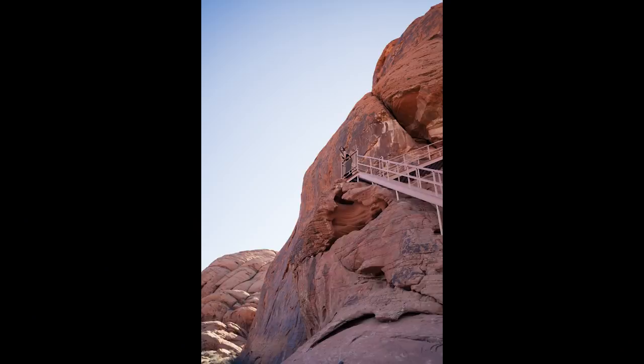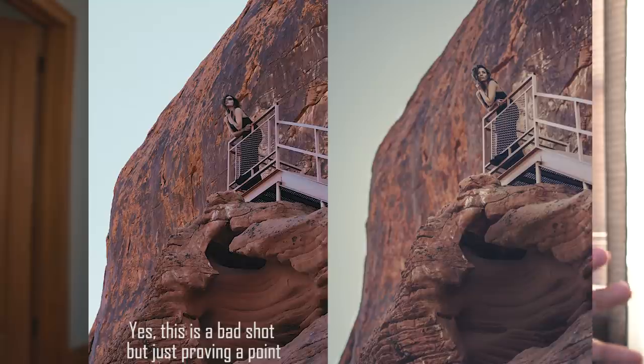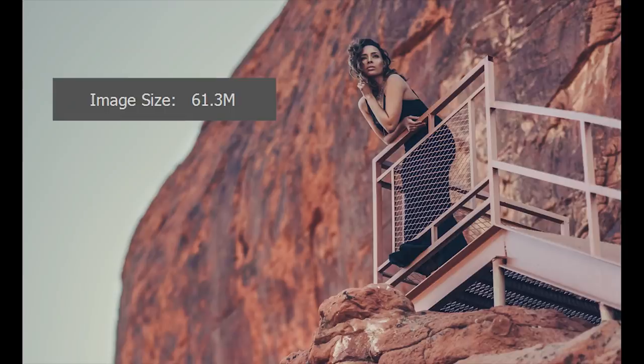Another reason why I absolutely love the a7R III is its resolution — 42 megapixels. I don't think people realize how much detail is actually in these files. This photo I took with a 35mm lens, and this one with the 85mm lens. I'm able to crop into the 35mm photo to match the same frame as the 85mm and still have plenty of resolution left. You can take a picture and create many different compositions within that picture — turn a landscape into a portrait, or a portrait into a landscape.